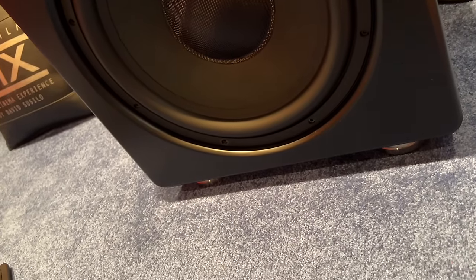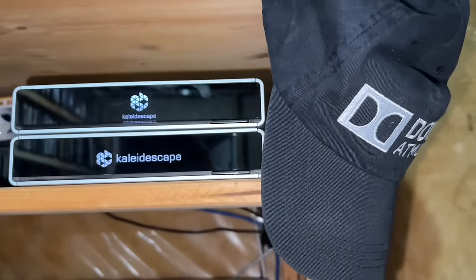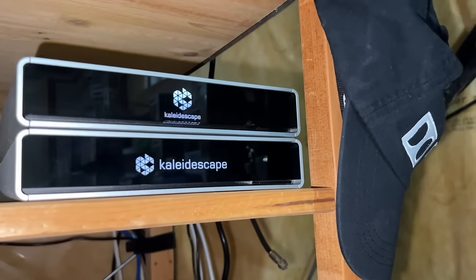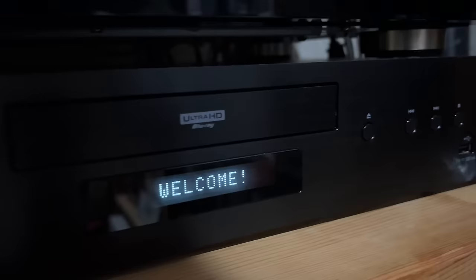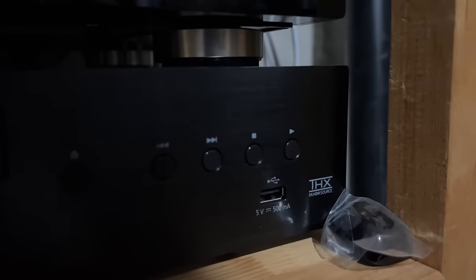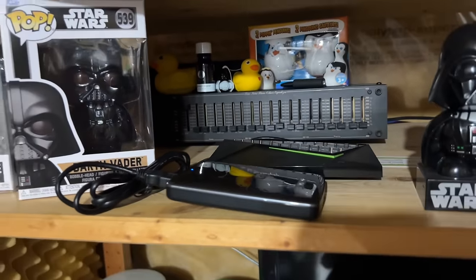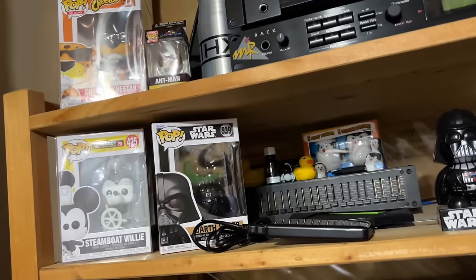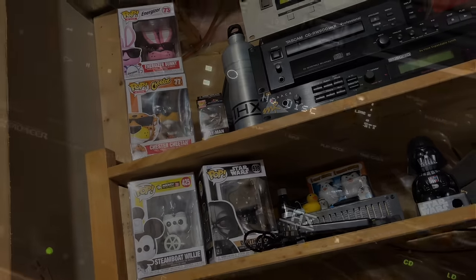As a source, I use Kaleidescape with only six terabytes of hard drive space, because I mostly rent my Kaleidescape movies. When I don't rent, I usually buy physical media and play it back on my Panasonic UB9000. And to complete my video sources, I also use an Nvidia Shield Pro 2017 to access streaming services such as Netflix, Disney Plus, Apple TV Plus, and even YouTube.